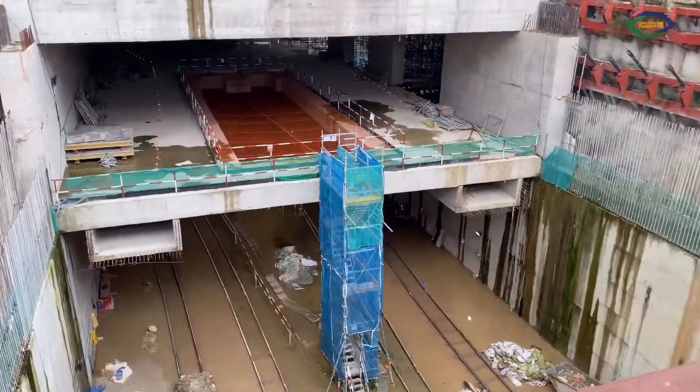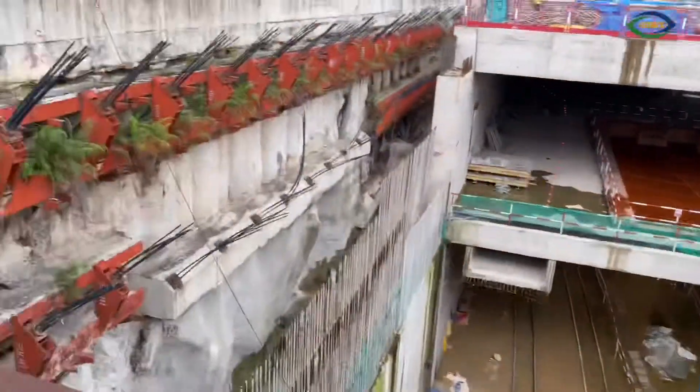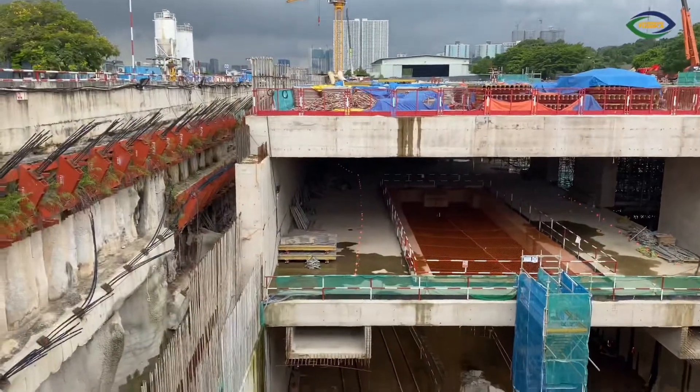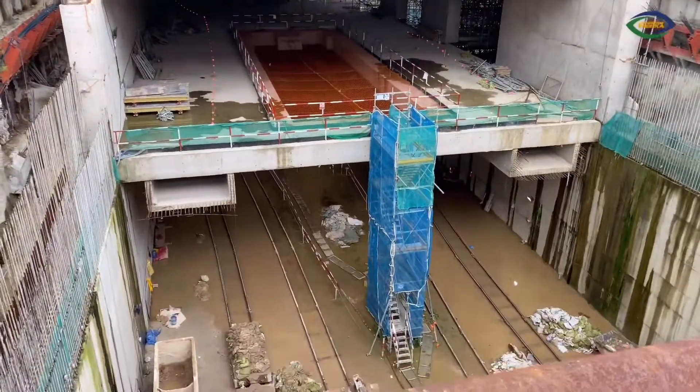There are no de-walls — those are bore piles, sorry. That's a secondary or contiguous bore pile, they call it. So we are looking at the future station now.